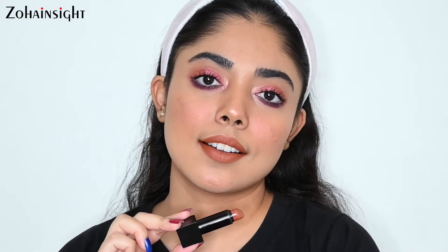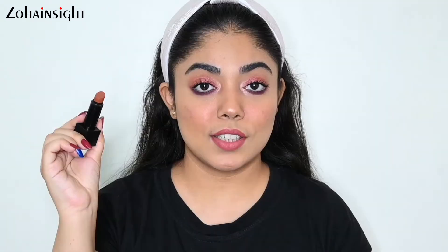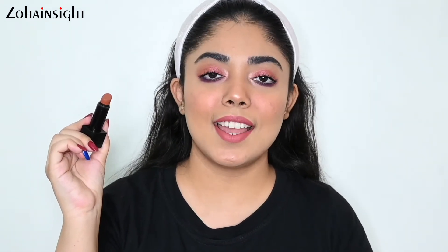Next is Nykaa Ultra Matte Lipstick in the shade 11 Jane. It's a beautiful matte formula — a proper matte formula, but it's not at all drying on lips and doesn't make your lips look chapped. This is a super long-lasting one, very opaque, and it's a beautiful brown-tone nude with a bit of yellow undertone. This is priced at 599 rupees for 5 grams, and you will definitely get good deals on this.